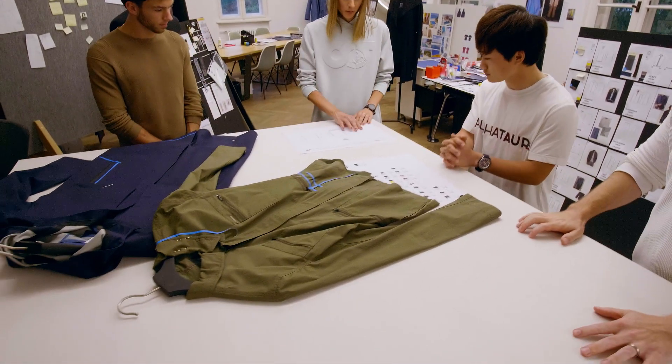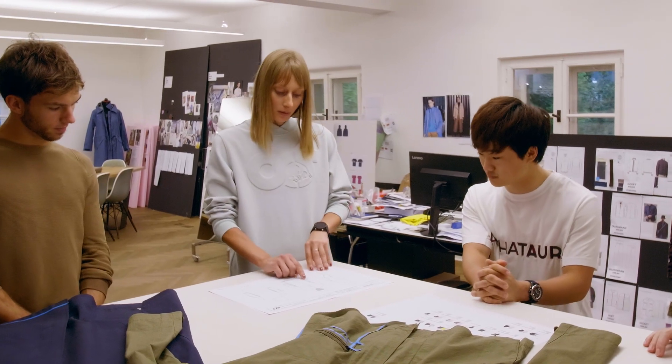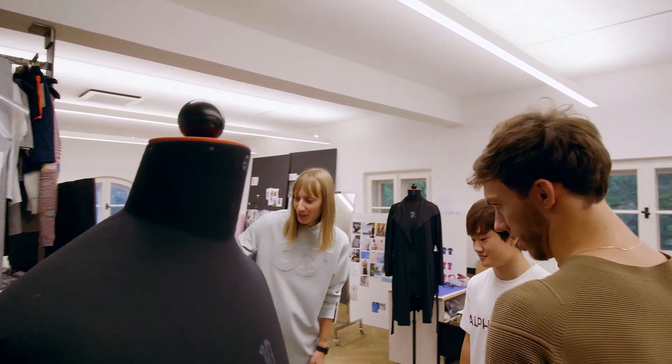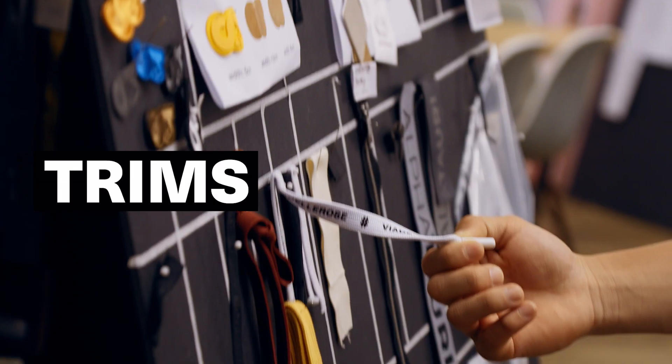And that will look like this one. We do the technical drawing from the front, from the back, from the side with all the details like the pocket, zipper, and so on. Here you can see from all those different trims, we are choosing every detail, for example, for every jacket.